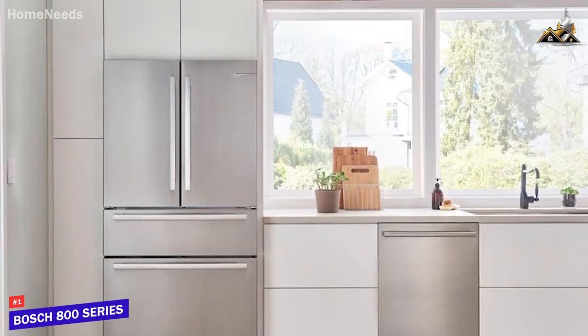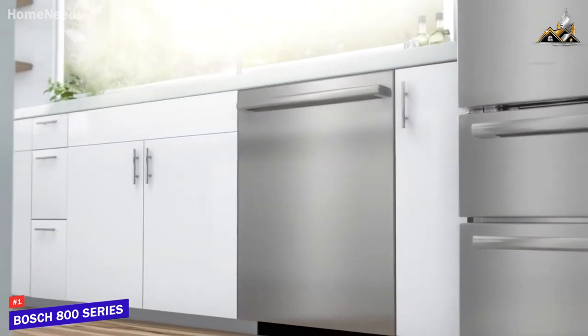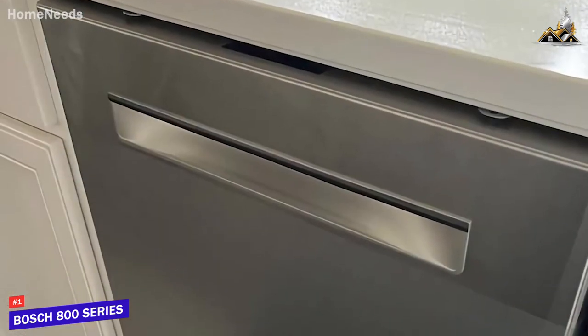The Bosch 800 series dishwasher is a powerful and high-end model that features advanced technology to efficiently dry your dishes, enough space to accommodate larger items or loads, and quiet operation without sacrificing performance.